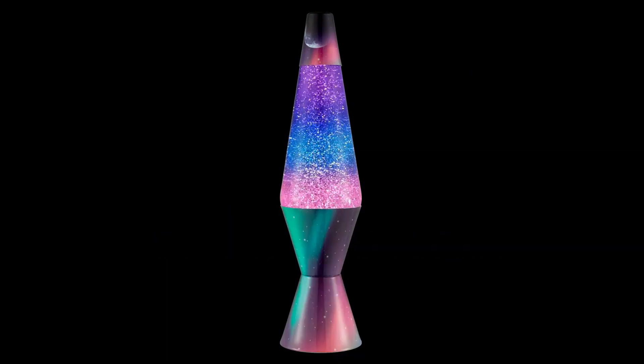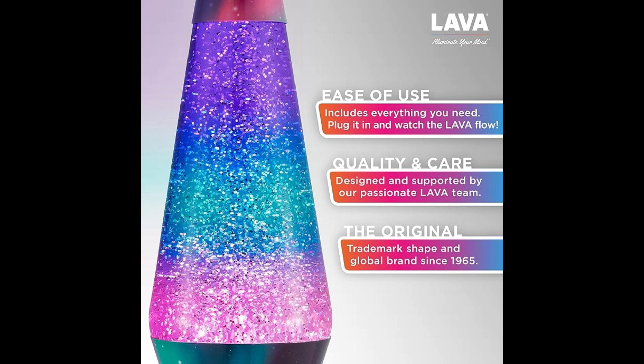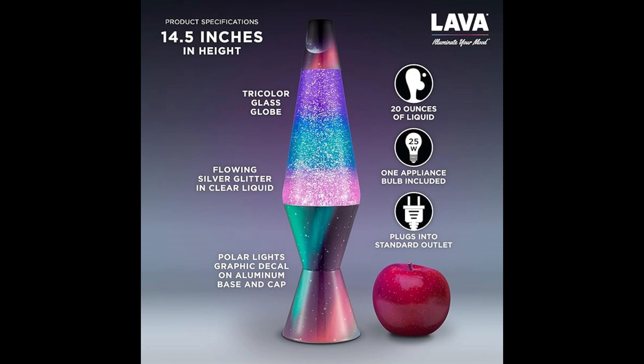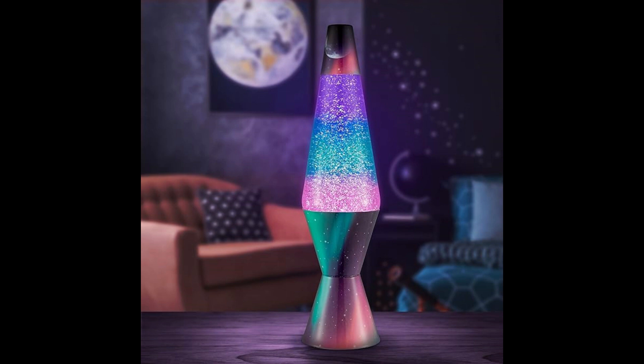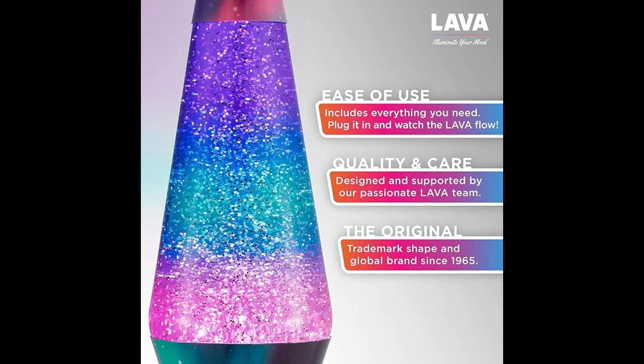Number one in our list is the Lava Original Lamp 14.5 Polar Glimmer Silver Glitter, Multicolor Base and Globe Home Decor Motion Light 2048. Introducing the beautiful Glitter Motion Lamp, bringing the serene colors of the northern lights into your space. Watch as sparkling silver glitter drifts in a calming flow through the multicolor lamp. Simply plug it in using the included power cord and the fun begins. The lamp, standing at 14.5 inches tall, immediately starts swirling, providing soft light and hypnotic motion, ideal for gifting or as a calming accent.